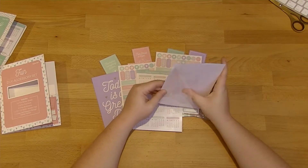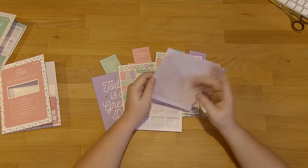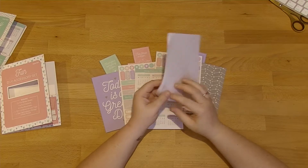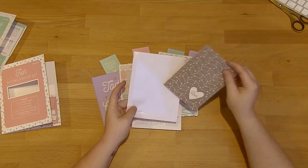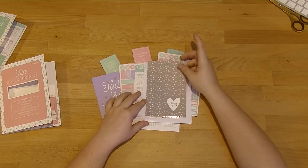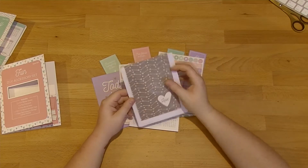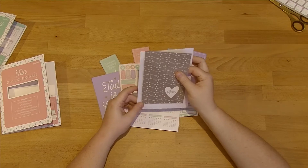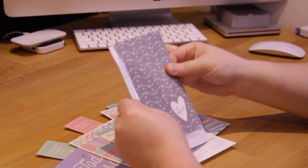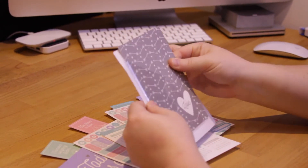And then you get two pages of stickers — just sort of symbol stickers, stars, flowers, etc. And then you get a sheet of monthly stickers. These are just the month in 2017 on a sticker that you can put basically anywhere. And then you also get an adhesive pocket — a corner pocket — so this whole thing is sticky so you could stick it anywhere you liked.